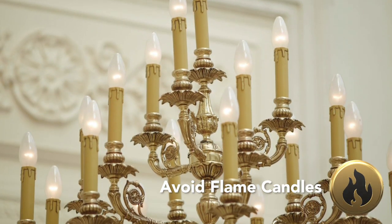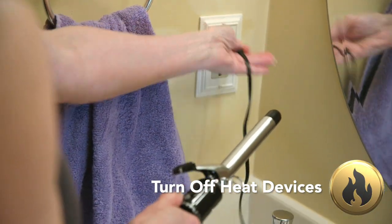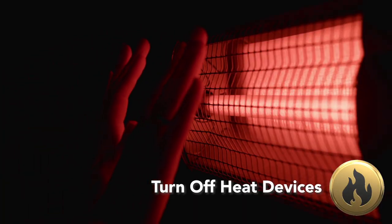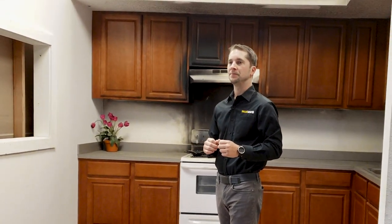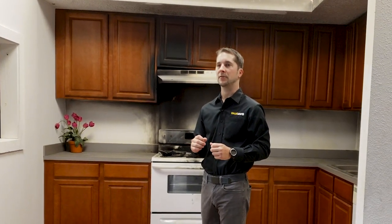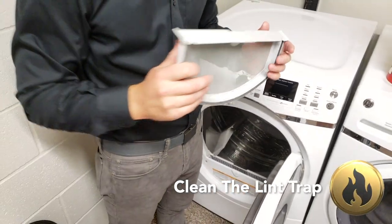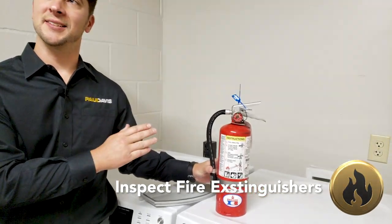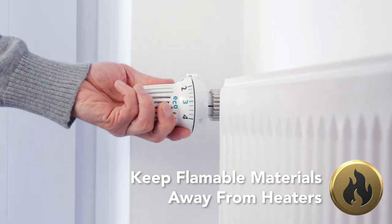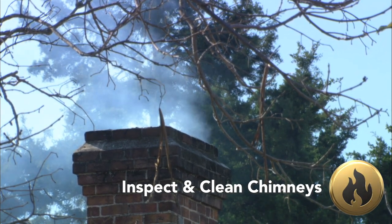Other suggestions to reduce fire risk include replacing traditional candles with LED versions, and always turning off heat-producing devices like curling irons, hair straighteners, and space heaters before leaving home and before bedtime. One can scan their home for areas that could increase the risk of a fire. Even old, worn-down cords can cause an electrical fire. Take a few minutes to inspect your dryer's lint trap. Fire extinguishers should also be inspected and recharged or replaced as necessary. Space heaters are another area of concern — be sure to not leave them unattended or next to flammable materials. Chimneys should be inspected and cleaned often to remove any build-up and ensure proper air flow.